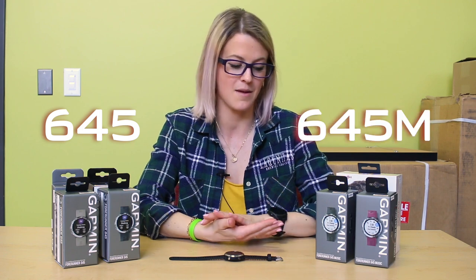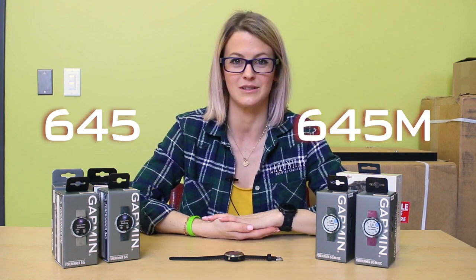Hi, I'm Susan from Gazelle Sports, and I'm here to talk with you about the latest and greatest from Garmin, which is their 645. They make it in the 645 and the 645M that has music, which is amazing.